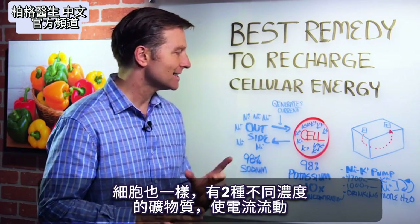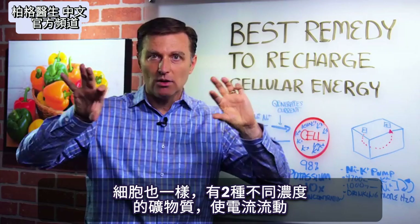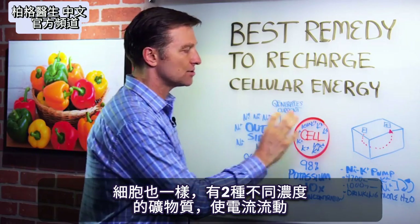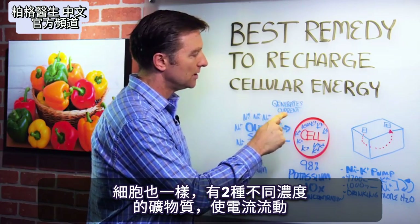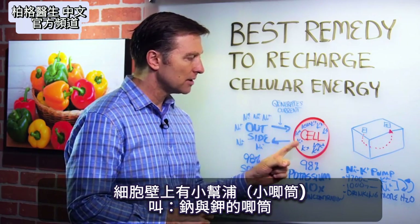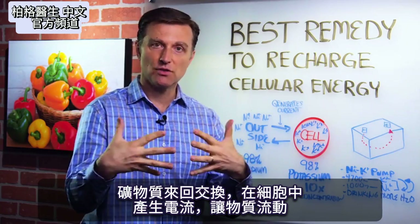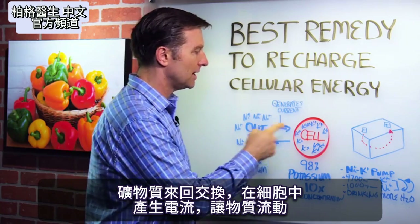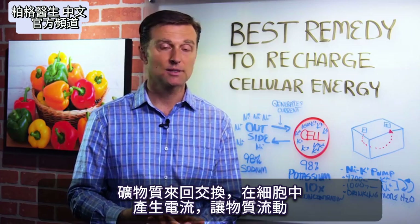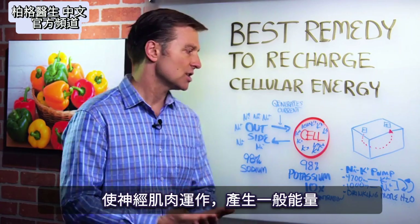In your cells, you have the exact same thing, but you have two minerals held apart in different concentrations that allow the current to flow. You have little pumps on the cell wall called sodium-potassium pumps. You have this exchange of minerals back and forth, and that's what generates the electrical current of the cells that lets things move neurologically, muscles, and just generating energy in general.